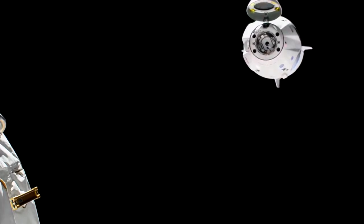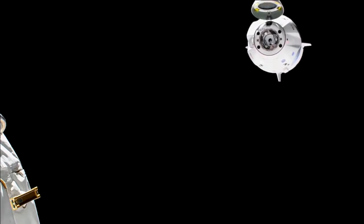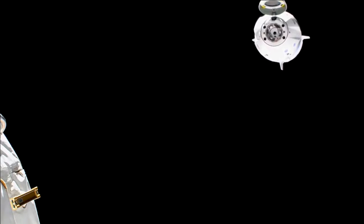With that one down, we're going to start seeing Dragon begin flying actually above the International Space Station. And then coming up in just a couple of minutes, departure burn one — the second departure burn — will be coming, in about four or five minutes from now.